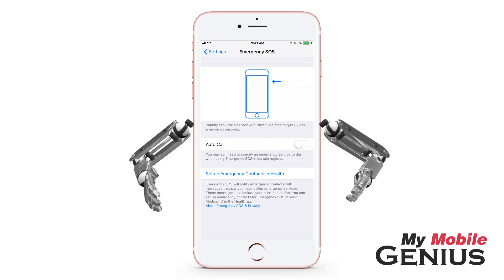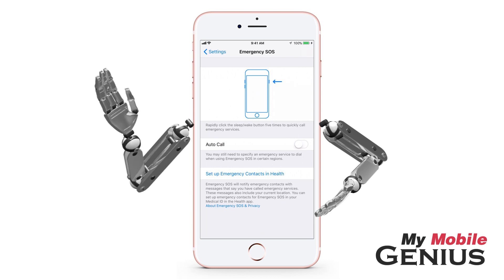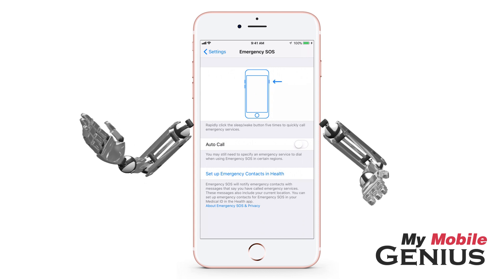After the emergency call ends, messages will be sent to your emergency contacts, letting them know your location and that emergency services were contacted. These contacts will be updated via messages as your location changes for a short period of time. You will receive notifications when this occurs.